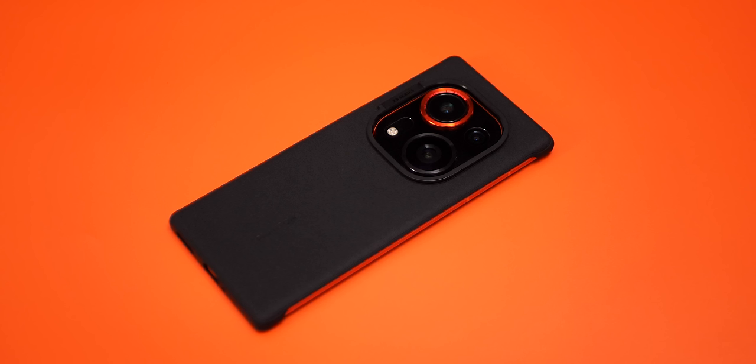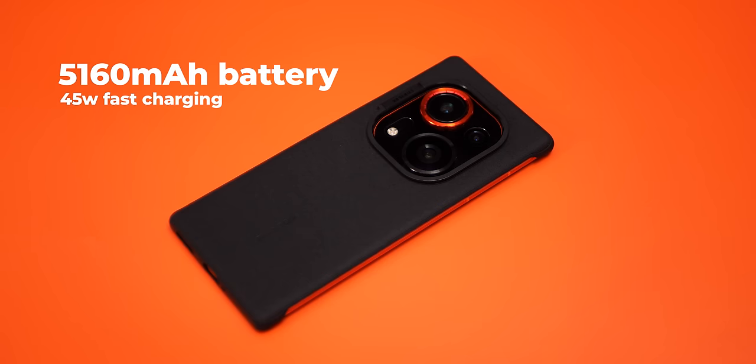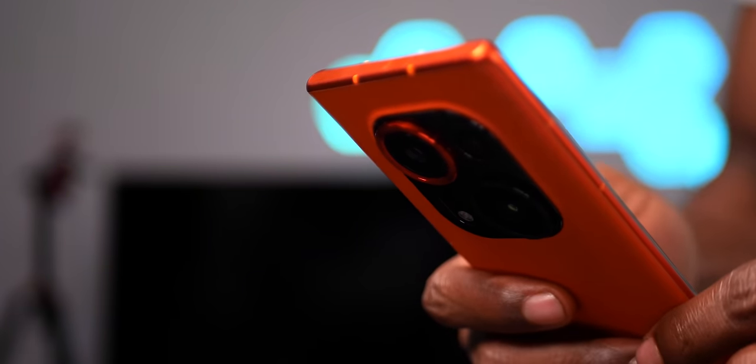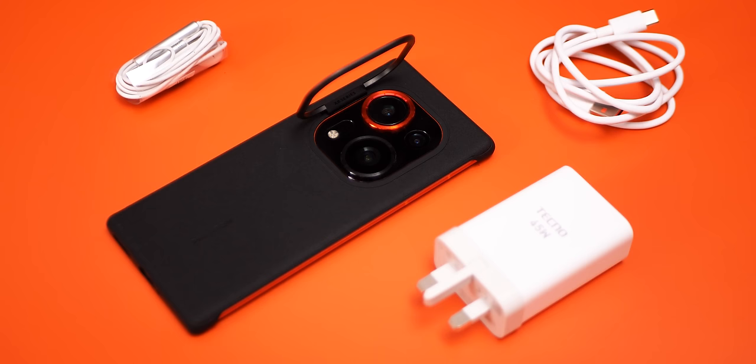It sports a 5,160mAh battery which lasts impressively long — enough for at least a day of average to heavy use depending on your use case. Its 45W charger can power it from 0 to 100 in just about an hour.